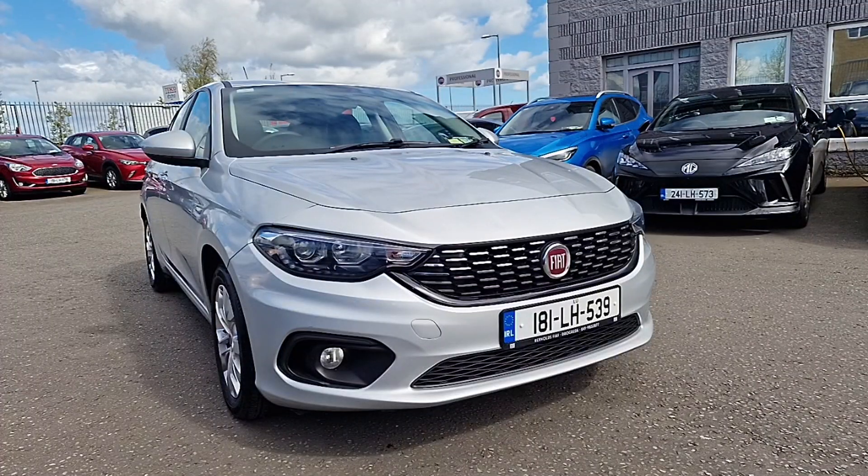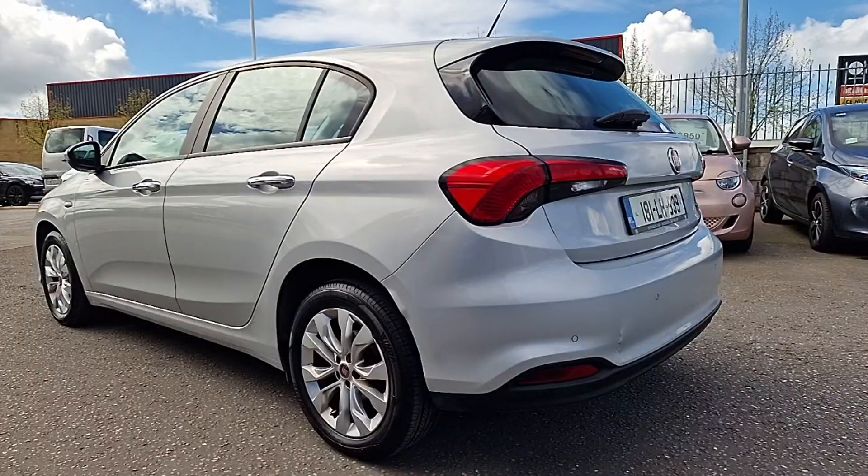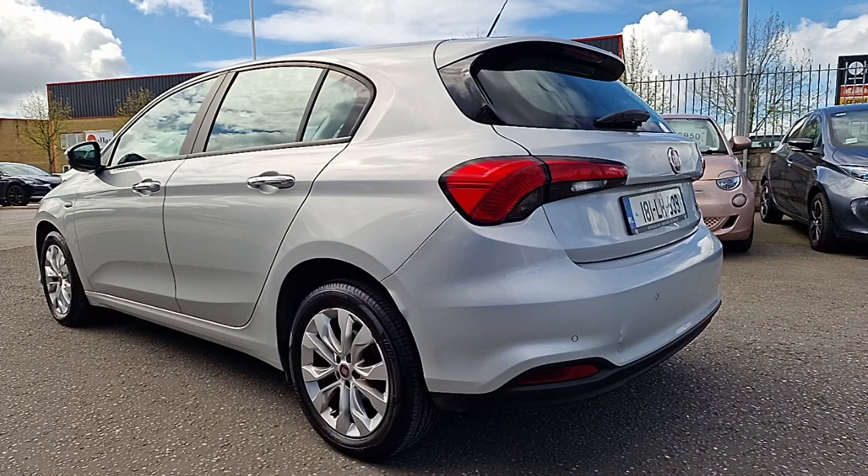Hi guys, Niamh here from Brian Reynolds Car Sales. Today I have this fresh into stock 181 Fiat Tipo. This is a 1.4 litre petrol and is in really good condition, finished in this really nice silver metallic. We have got 16 inch alloy wheels on this one.